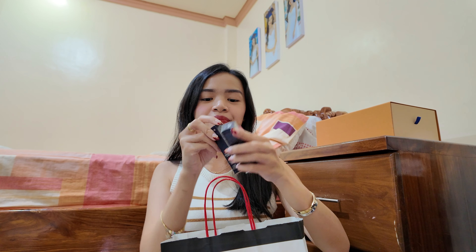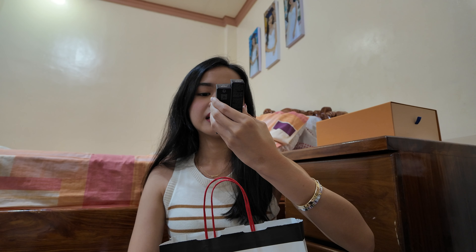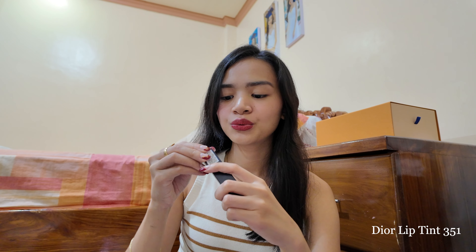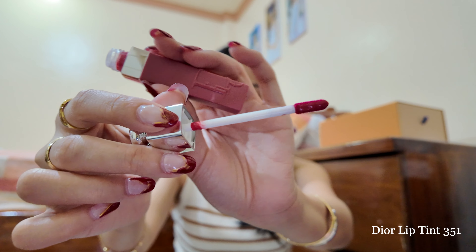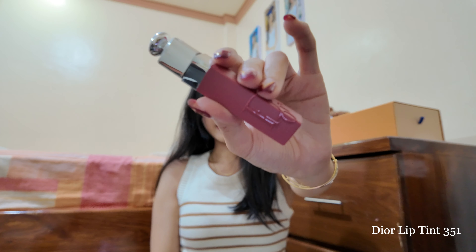For the next Sephora bag, I also got another Dior lip product. I got two lip products from them. This is the Dior Addict Lip Tint — I got it in shade 351 or Natural Nude. It's a bit pinkish, which I like. This is very opposite to the red lipstick from earlier, so it's perfect for everyday wear.